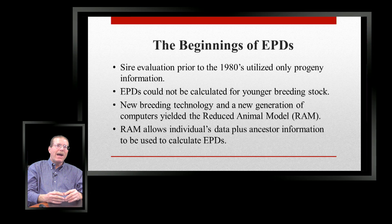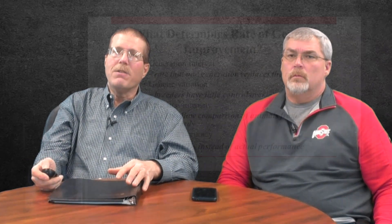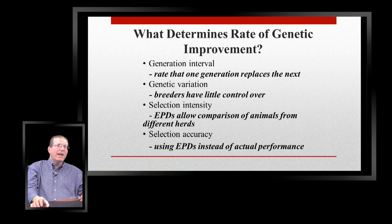Just like a lot of things, computer technology advances and allows us to do statistics we couldn't do previously. This new RAM model — the advanced computer model — allows us to plug in ancestor information. You and I are a product of our parents and grandparents, and with livestock we can statistically analyze weight data and many different things across animals. A lot of this is a result of computer technology. What determines how quickly we can make genetic improvement? Generation interval — on cattle it's a lot longer than our primary competition: hogs, chickens, rabbits.